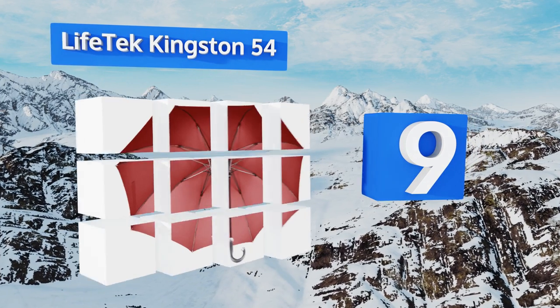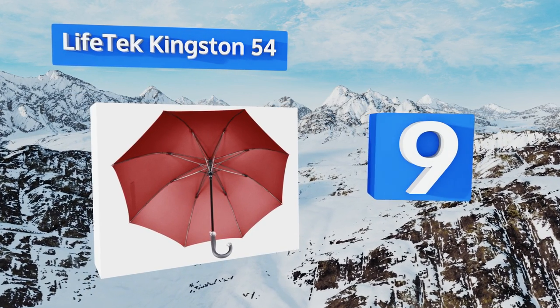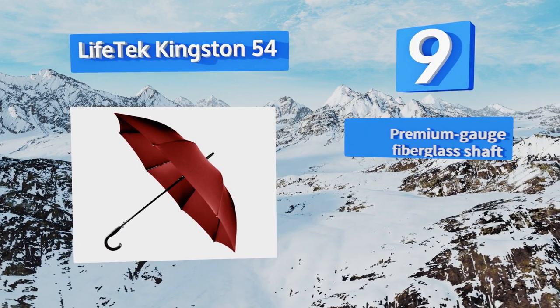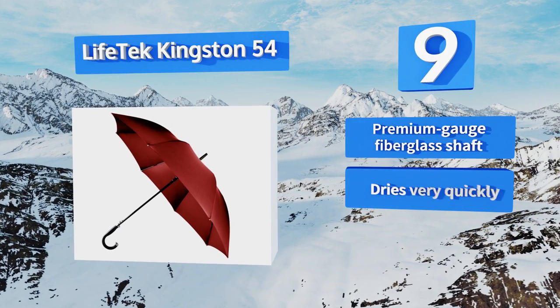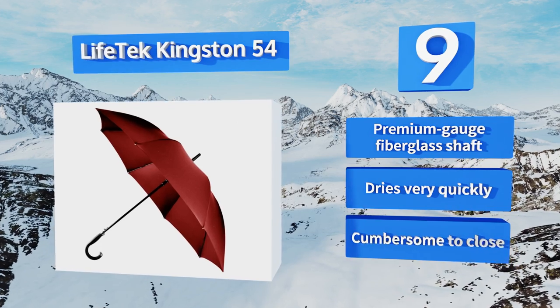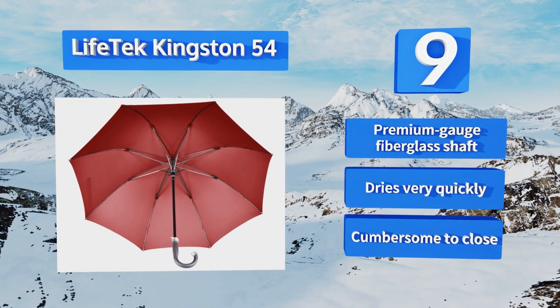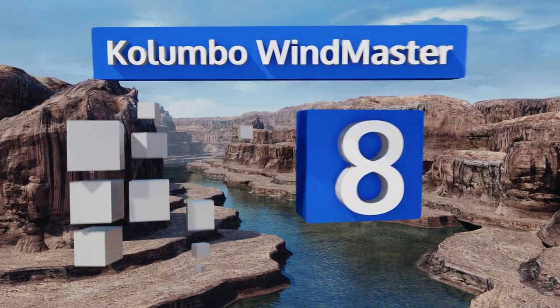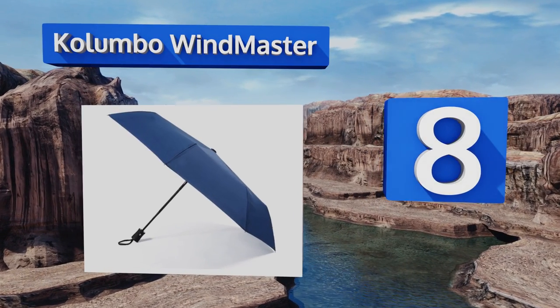At number nine, crafted for elegance and everyday use, the Live Tech Kingston 54 is generously oversized and equipped with a cane-style handle with a rubberized finish. This heavy-duty, water-repellent Teflon material promises you'll never get soaked. It comes with a premium gauge fiberglass shaft and dries very quickly, but it is cumbersome to close.